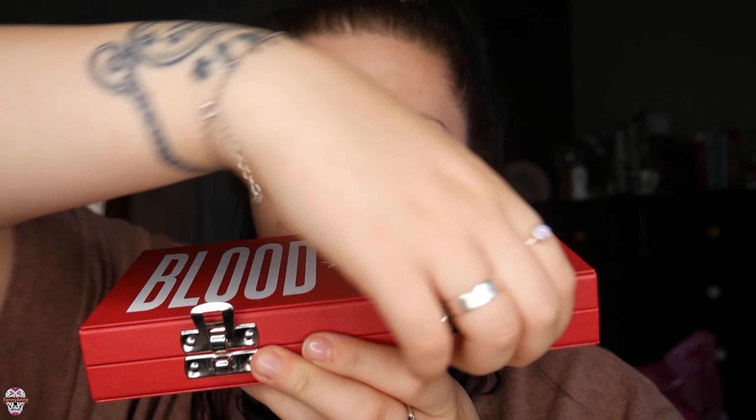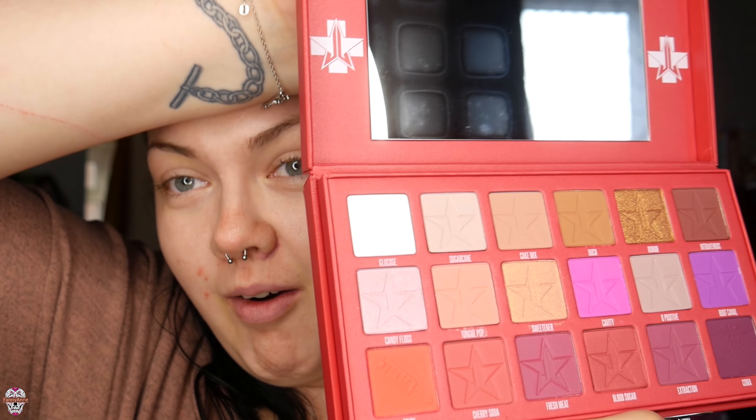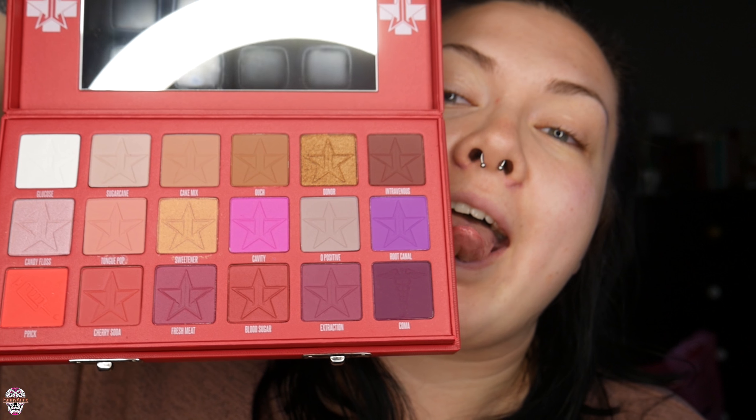I dropped £46 on this bad boy — that's like a month's food — because I've wanted it for so long. We're gonna open this together. Oh my god, the packaging is incredible — it's so beautiful, such good quality. Look at it — these colors work so well with my eye color.